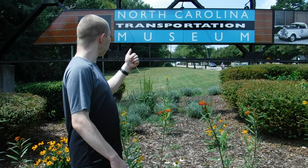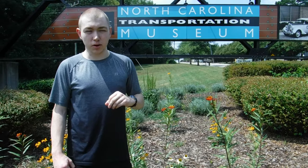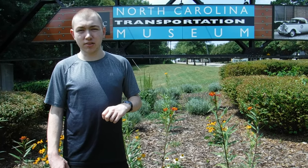That's all for the North Carolina Transportation Museum. I hope you liked it. Don't forget to like, comment, and subscribe, and I hope you have a nice day. Bye.